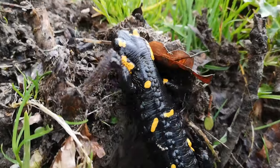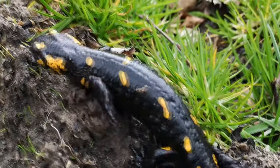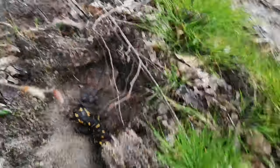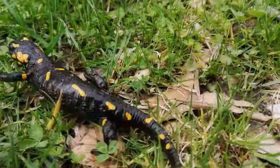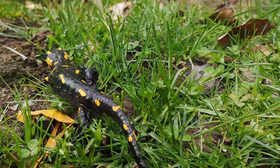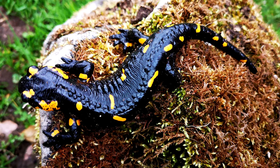He then crawls beneath her and grasps her front limbs with his own in amplexus. He deposits a spermatophore on the ground, then attempts to lower the female's cloaca into contact with it. If successful, the female draws the sperm packet in and her eggs are fertilized internally. The eggs develop internally and the female deposits the larvae into a body of water just as they hatch. In some subspecies, the larvae continue to develop within the female until she gives birth to fully formed metamorphs.